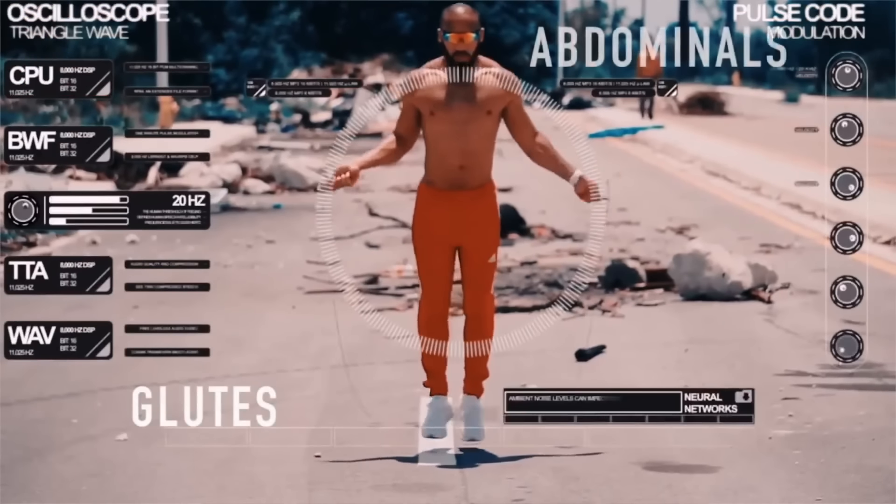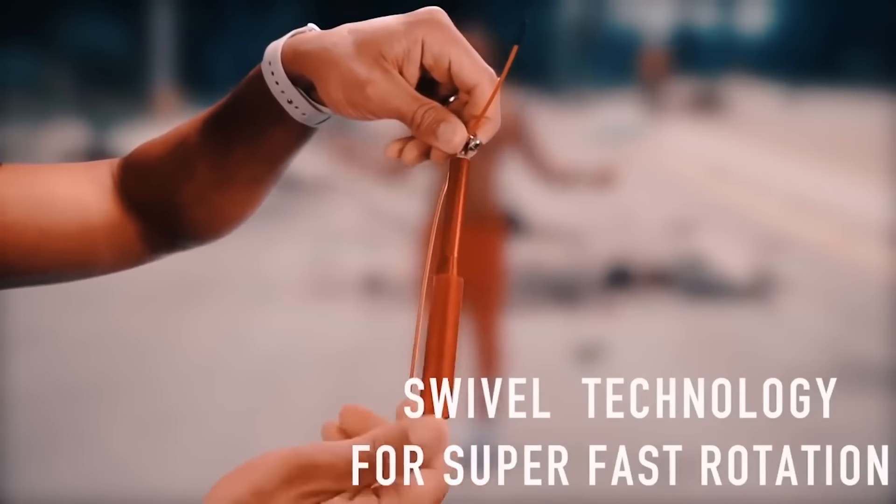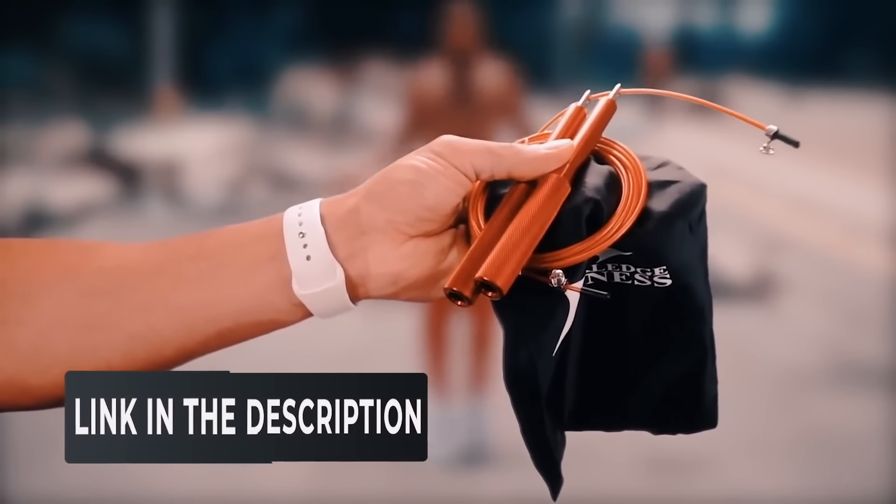This video is brought to you by Fledged Fitness and the Fledged Fitness jump rope. If you haven't ordered yours yet, what are you waiting for? With an ergonomic design, aluminum handle, and swivel design, you can't go wrong. By next week we should have all of the units ready to ship, so everyone who's pre-ordered will have it shipped the moment we get those units. Click the top right corner or the description below to order yours.